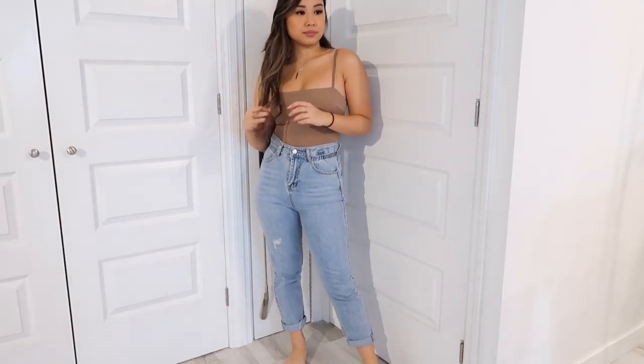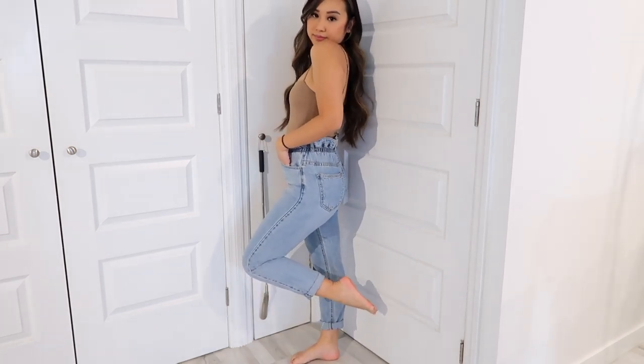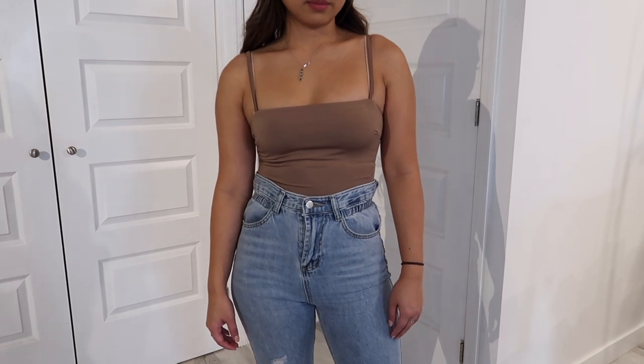I'm also wearing these jeans right now — they're called the Isabel jean. They have a really nice elastic waistband that cinches you in and provides a lot of comfort. They're super high-waisted and they look amazing. When you pair them with a belt, it really cinches in your waist and gives you a nice hourglass shape. These are my favorite jeans because they look so good and are so comfortable.